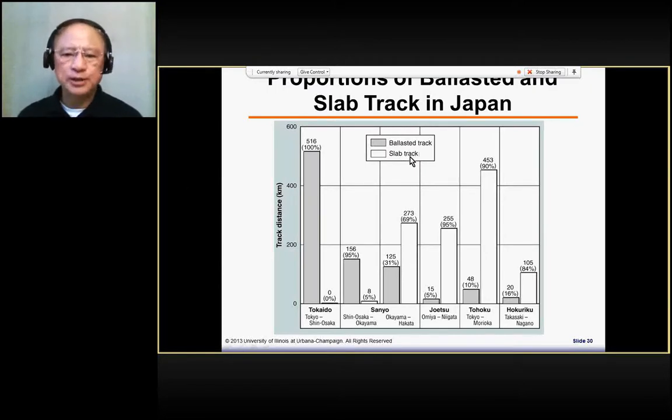Another type is the track which is constructed on slabs — either precast slabs or slabs cast at the site. The rail or track work will be constructed on this slab.